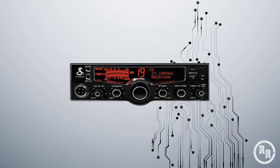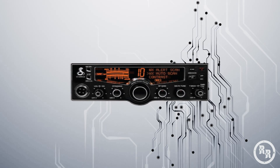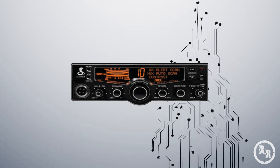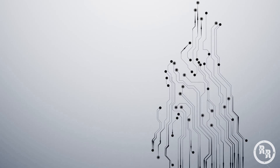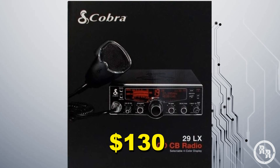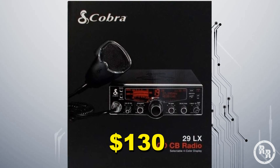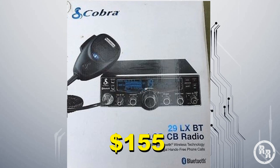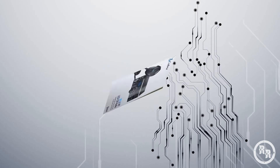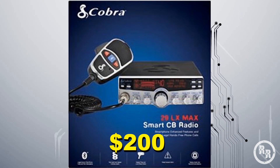The LCD color choices are blue, green, red, and amber. The LX Series also has a few different models, such as the LX, the LXBT for Bluetooth, and the LX Max, which has many features.